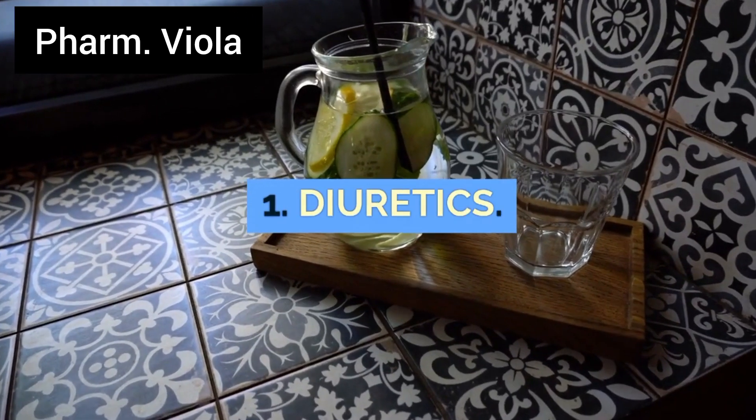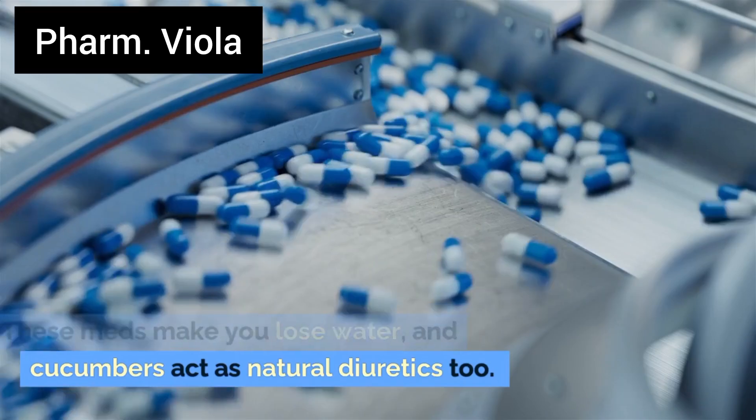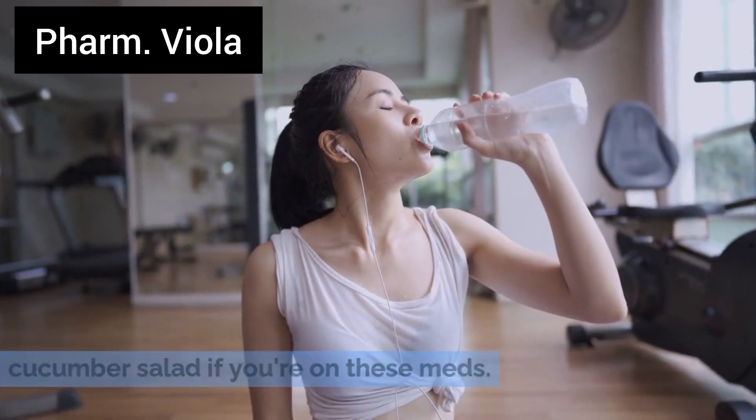Number 1: Diuretics. These medications make you lose water, and cucumbers act as natural diuretics too. Double the diuretics means double the dehydration risk. Stay hydrated and maybe skip the cucumber salad if you're on these meds.